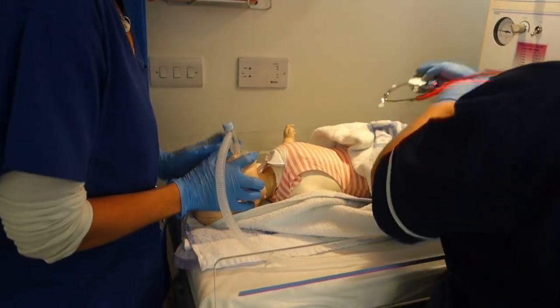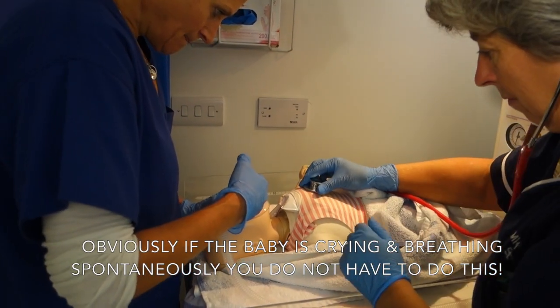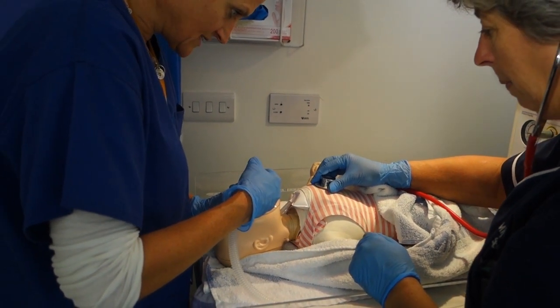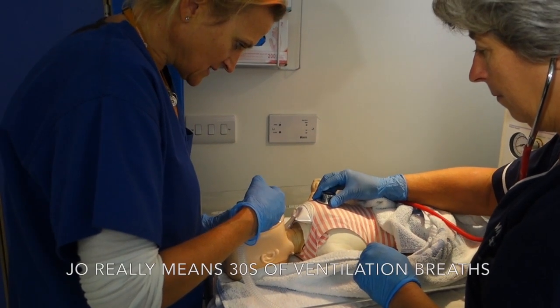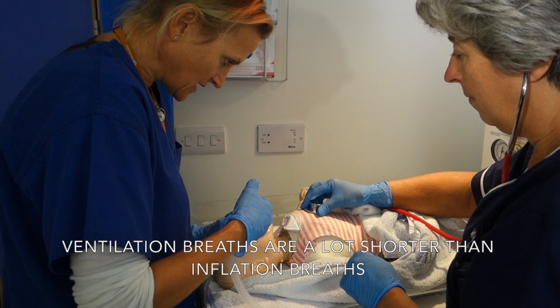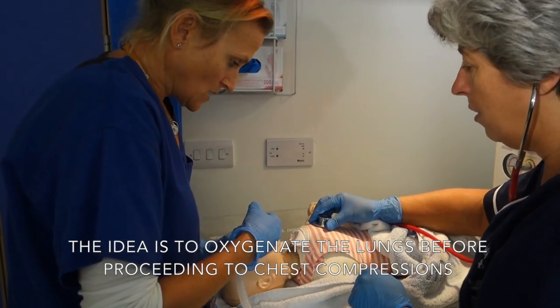Could you have a listen in and just see whether or not we've made any difference there? The heart rate is still under 100. Okay, so we haven't helped the heart rate but we have got chest wall rise. I'm going to give 30 more seconds of inflation breaths. Heart rate still under 100. How's the heart rate now? Still under 100.